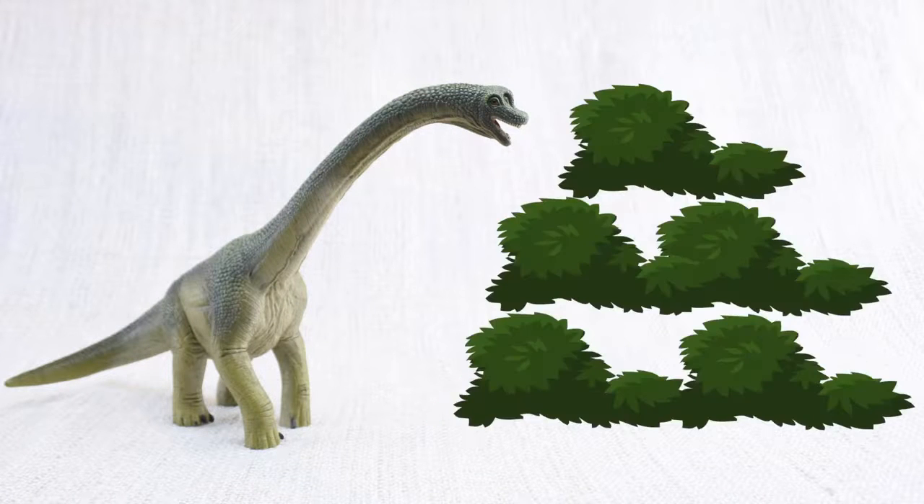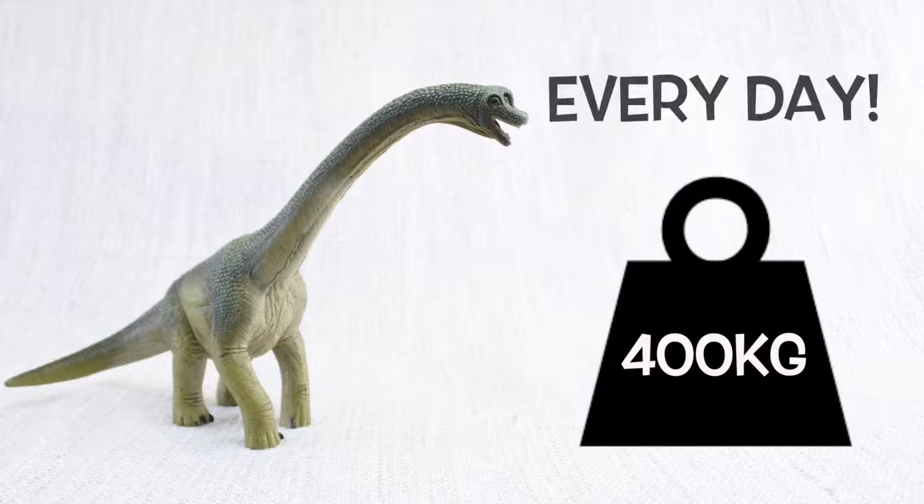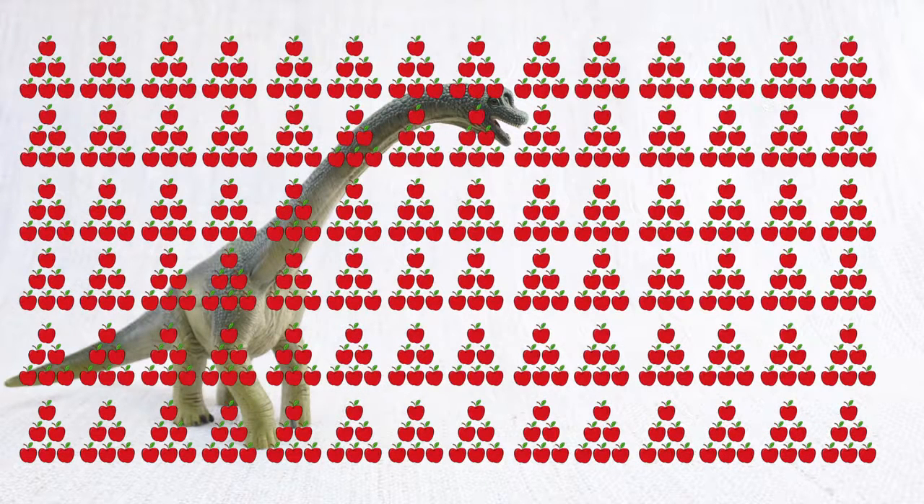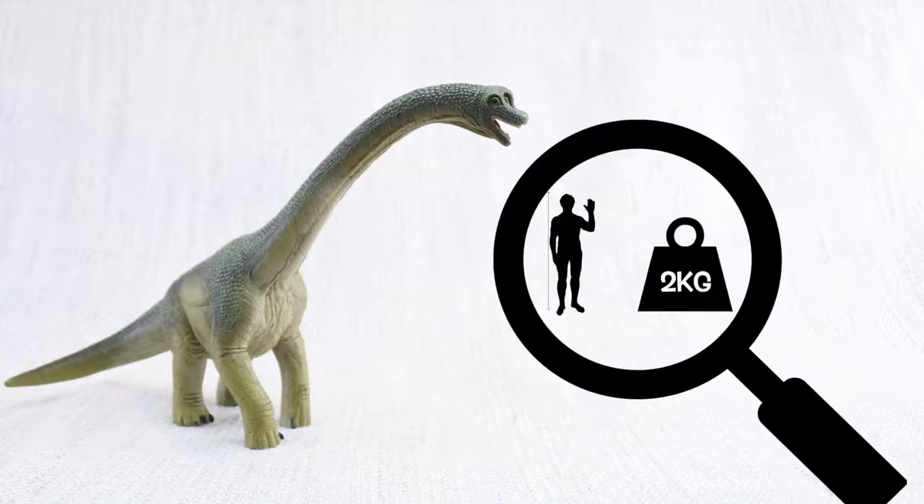Brachiosaurus ate a lot of food — plants, remember! It ate 400 kilograms of plants every day! That's the same as 4,000 apples every day! The average human only eats 2 kilograms a day!